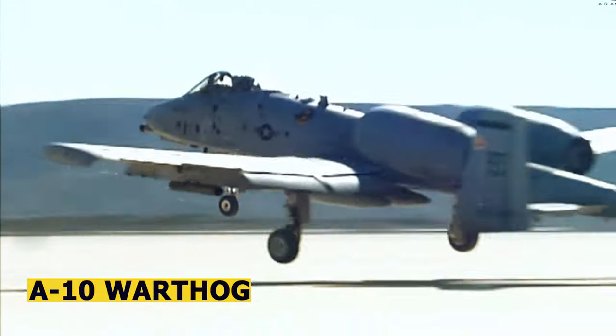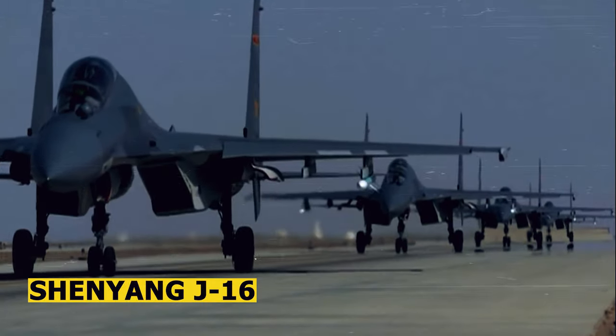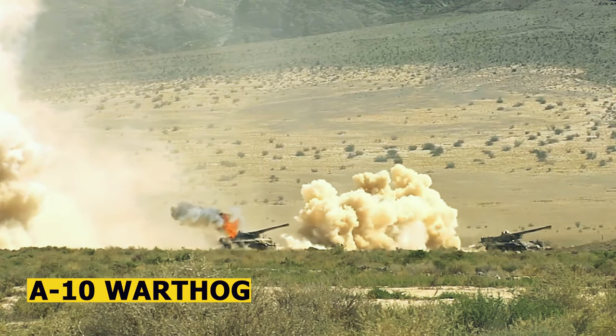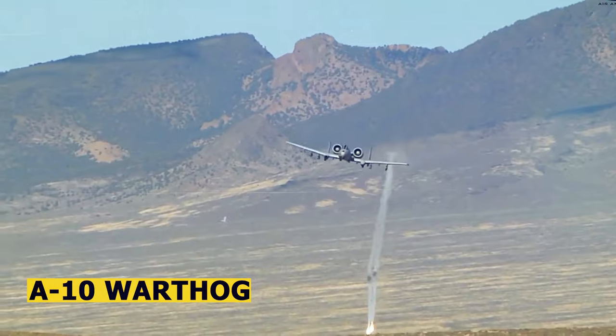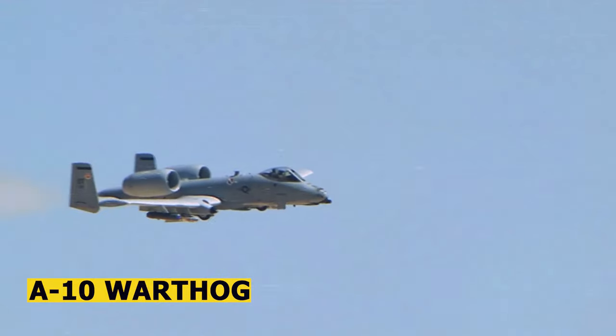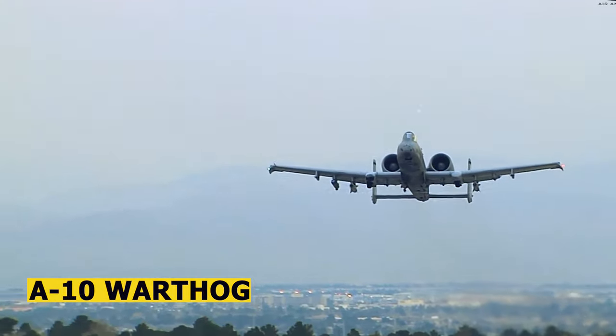The A-10 Warthog and the J-16 are both aircraft used by different countries for different purposes. The A-10 is a close air support aircraft primarily used by the United States Air Force. Its main role is to provide support to ground forces by engaging armored vehicles, tanks, and other ground targets.